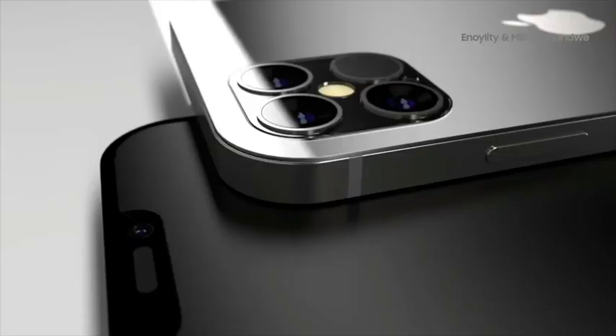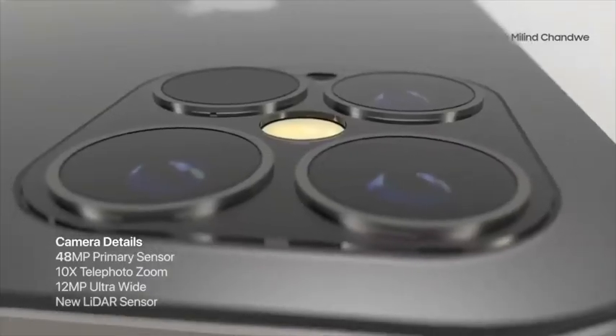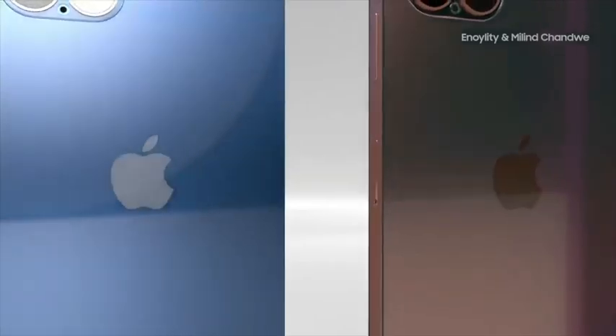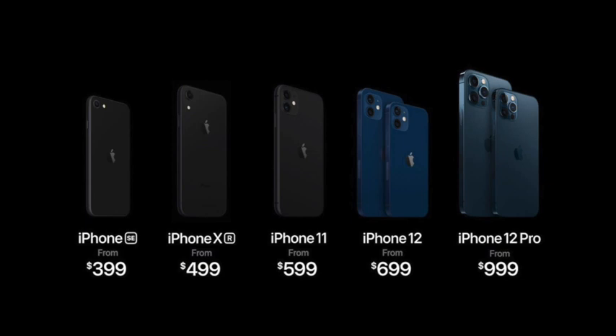The A14 chip includes a 16-core neural engine that offers an 80% increase in performance for machine learning. The starting price point is $699 and $799 depending on if you get the Pro or the Pro Max. The size is great on these new products and there are different options depending on what you want.